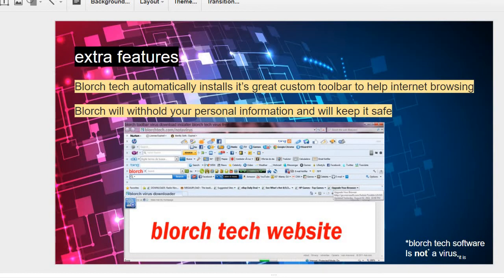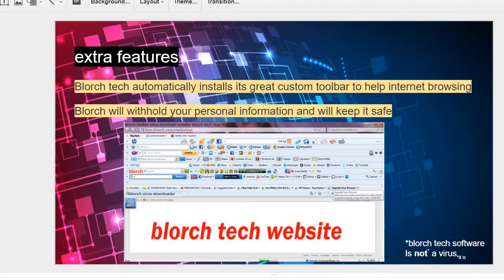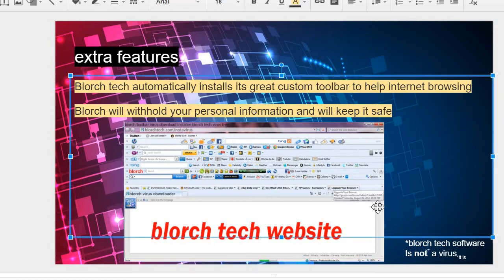Extra features: Blorch Tech automatically installs its great custom toolbar to help with internet browsing. Also, Blorch Tech will withhold your personal information and keep it safe. This is our official Blorch Tech website — be sure to stop over there.